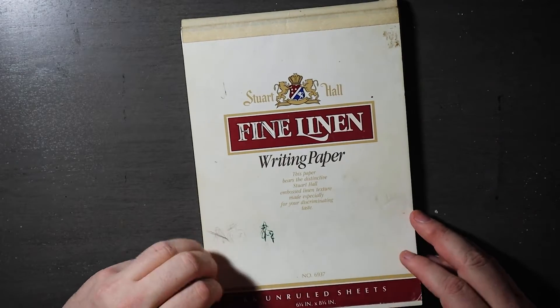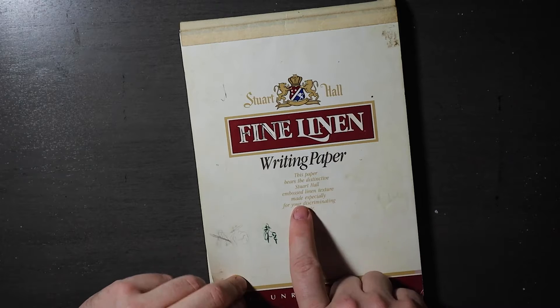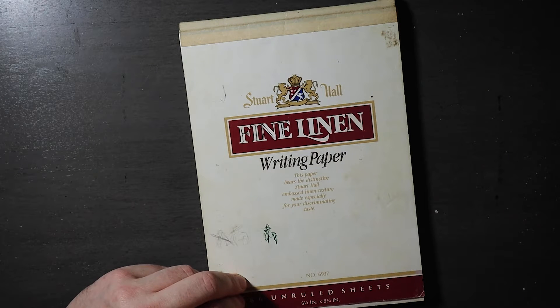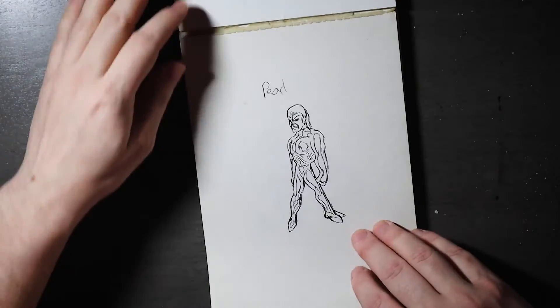I think that's a Mega Man or something. It's wand out. Fine linen writing paper — it's got a texture to it. 'This paper bears the distinctive Stuart Hall embossed linen texture, made especially for your discriminating taste.' Wow. This is what I remember. I used to fill these books with my own comic book characters, but they didn't have stories most of the time. I'd just draw a character and it'd be time for the next one.